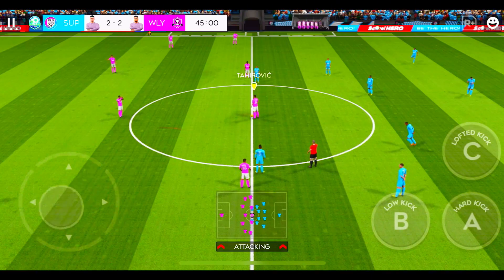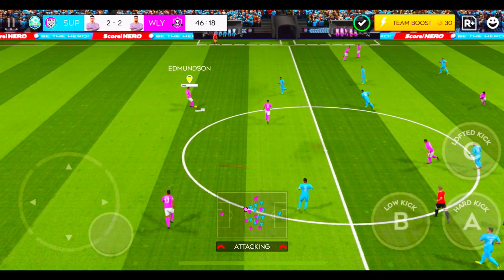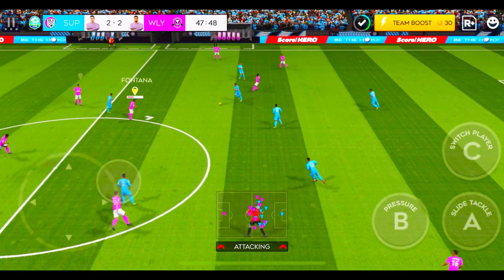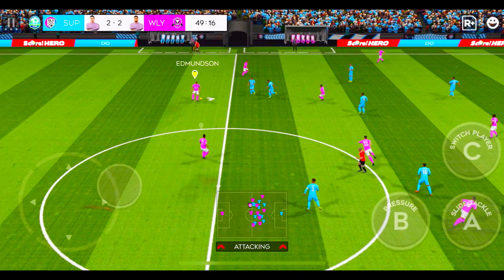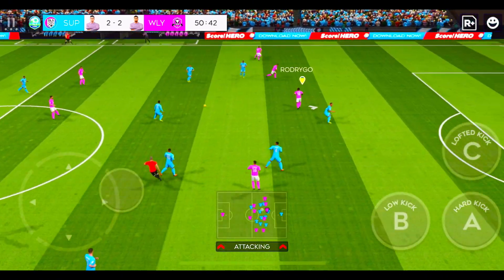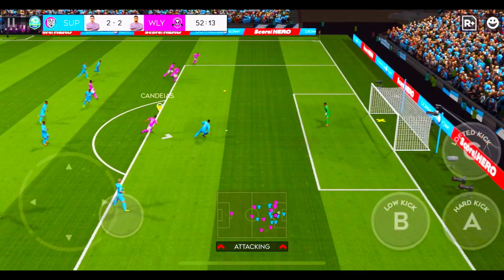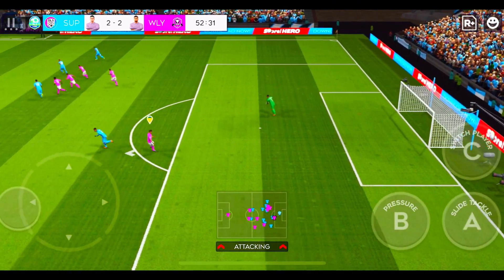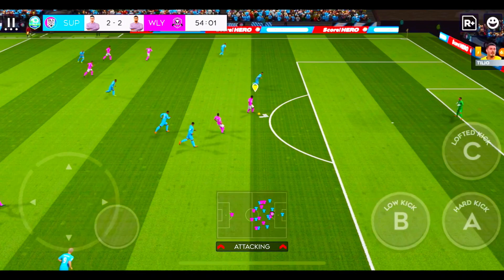They've made just one change for the second half. Really good possession here. Nice pass. What an opportunity — bravo, lovely save. They've misplaced a lot of their passes.